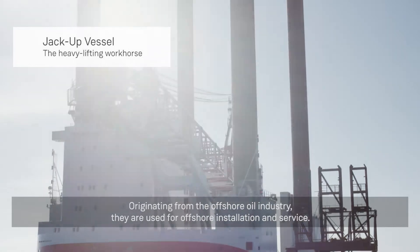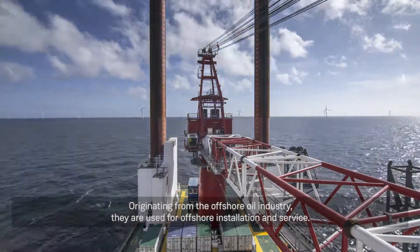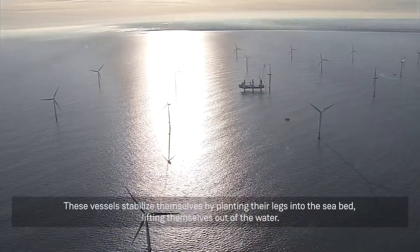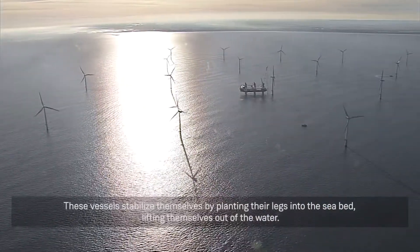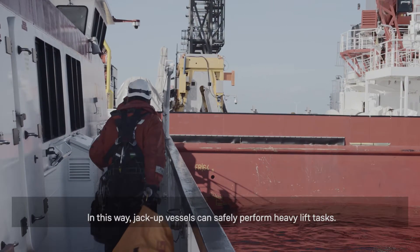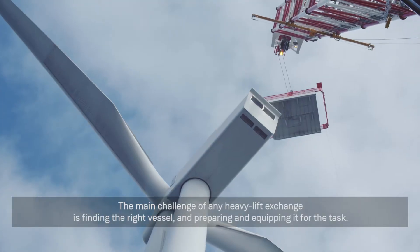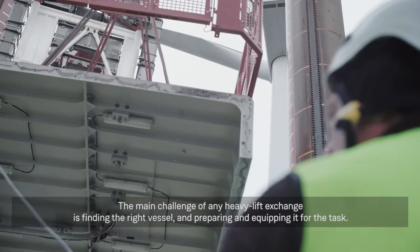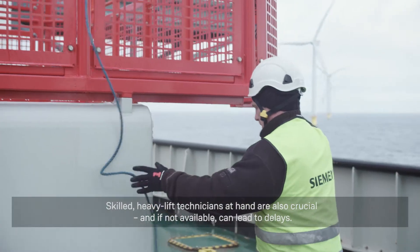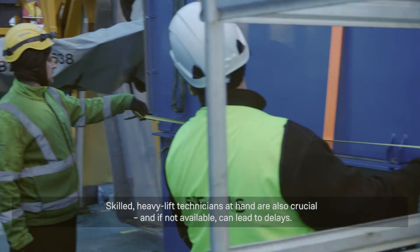Originating from the offshore oil industry, jack-up vessels are used for offshore installation and service. These vessels stabilize themselves by planting their legs into the seabed, lifting themselves out of the water. In this way, jack-up vessels can safely perform heavy lift tasks. The main challenge on any heavy lift exchange is finding the right vessel and preparing and equipping it for the task. Skilled heavy lift technicians are also crucial and, if not available, can lead to delays.